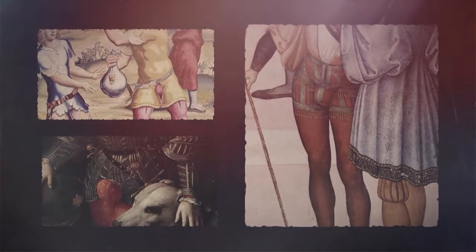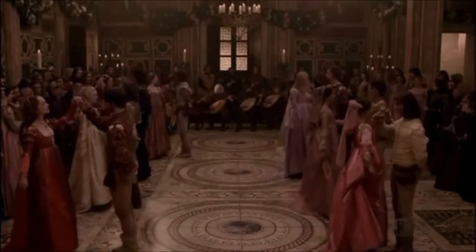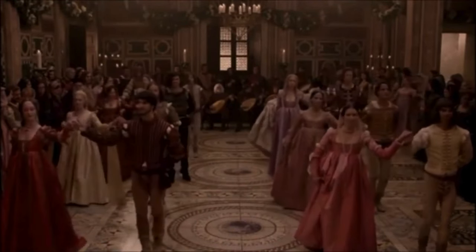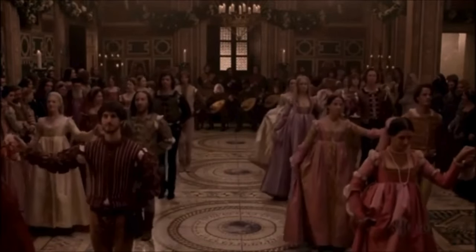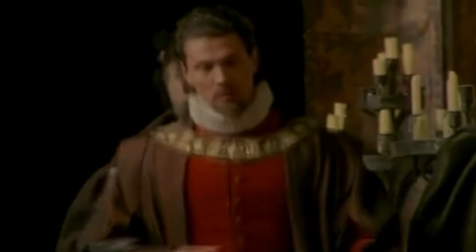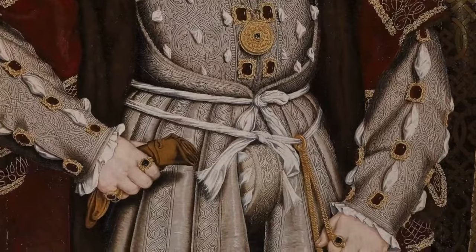Now, you may wonder, why on earth would anyone wear these things? Well, the Renaissance was an era of opulence and extravagance, and, like today, fashion was more than just clothing. It was a reflection of one's social status and power. The more elaborate your attire, the higher you appeared on the social ladder. Codpieces fit right into this mess of flamboyant style.